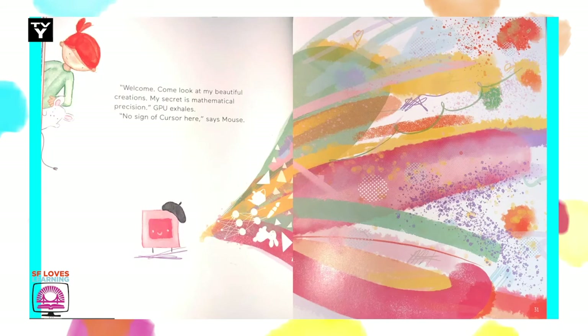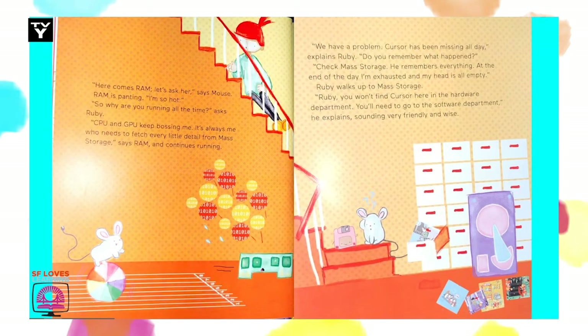Welcome. Come look at my beautiful creations. My secret is mathematical precision, GPU excels. No sign of Cursor here, says Mouse. Here comes RAM. Let's ask her, says Mouse. RAM is panting. I'm so hot. Why are you running all the time, asks Ruby. CPU and GPU keep bossing me. It's always me who needs to fetch every little detail for mass storage, says RAM, and continues running.